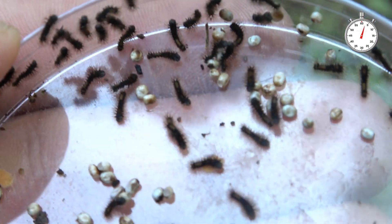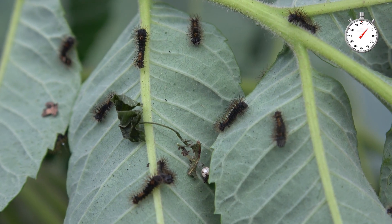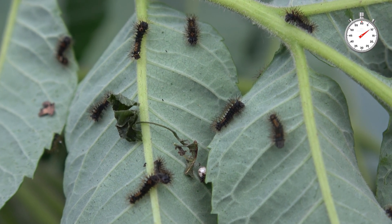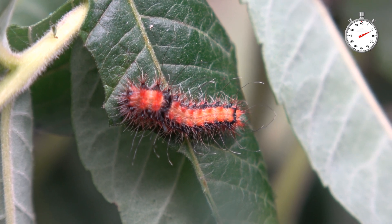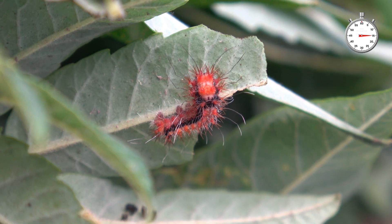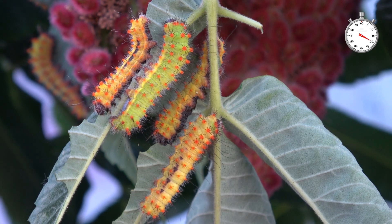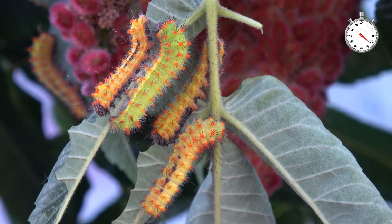My eggs are hatching — these are the babies of a super rare silk moth that almost nobody knows how to breed. This is the first life stage. If you take care of them, the second life stage, which is bright orange, will be here fantastic, and then eventually they develop to the third life stage, which looks yellowy golden.